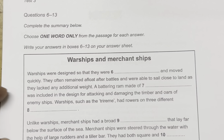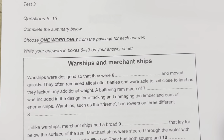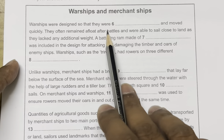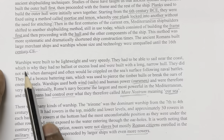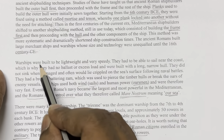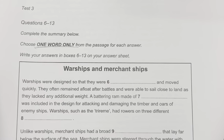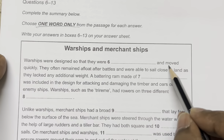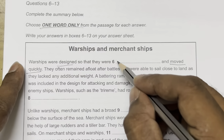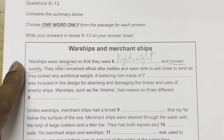The instruction for the fill-in-the-blank section says one word only. Question 6: 'Warships were designed so that they were [blank] and moved quickly.' Reading the passage: 'Warships were built to be lightweight and very speedy.' Designed means built; moved quickly means very speedy. So the blank is filled with: lightweight.